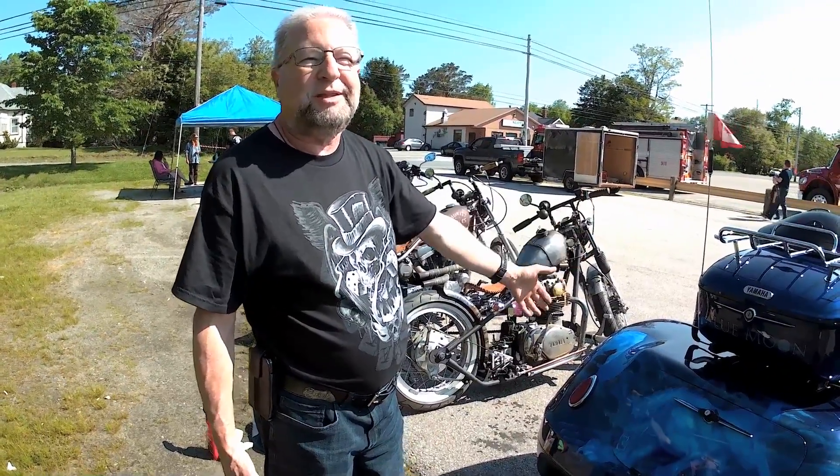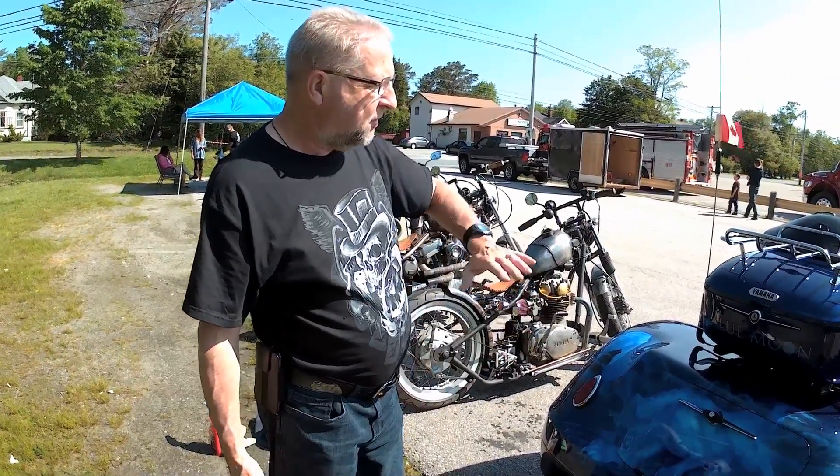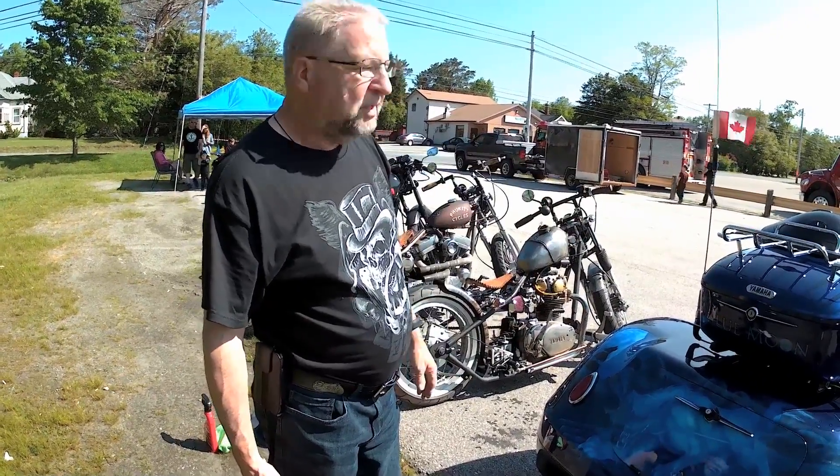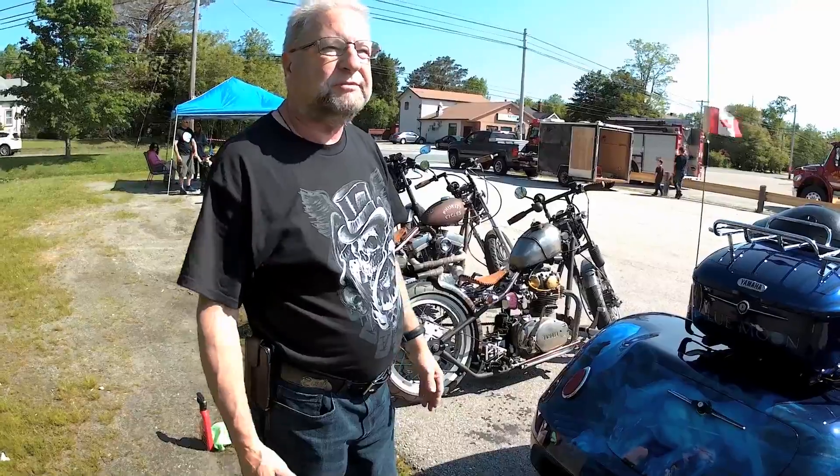It rides like a new machine. A lot of people ask me, where did you get that from? What company supplied that? Because the kit flows so nicely on it. And out on the road it just rides like a dream.